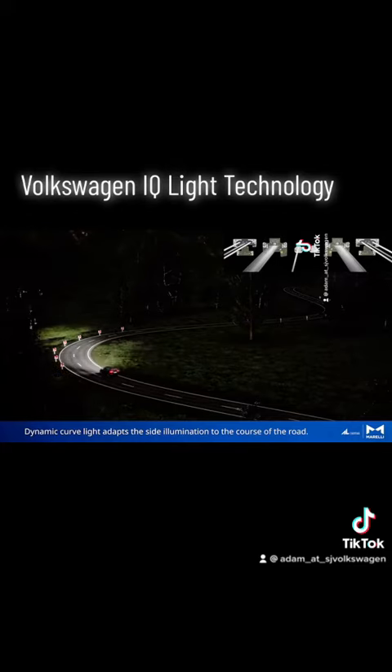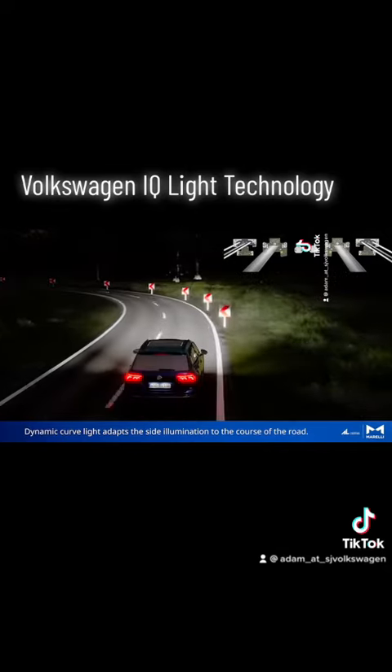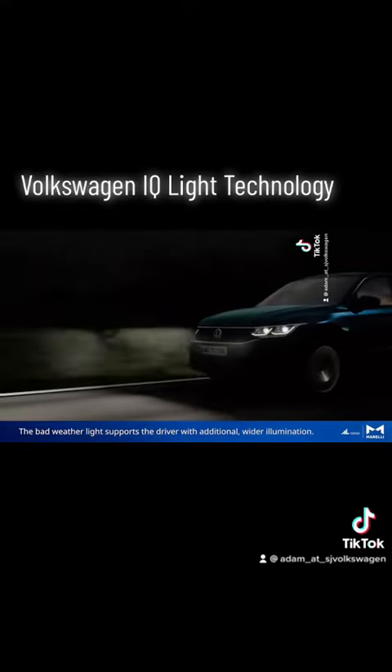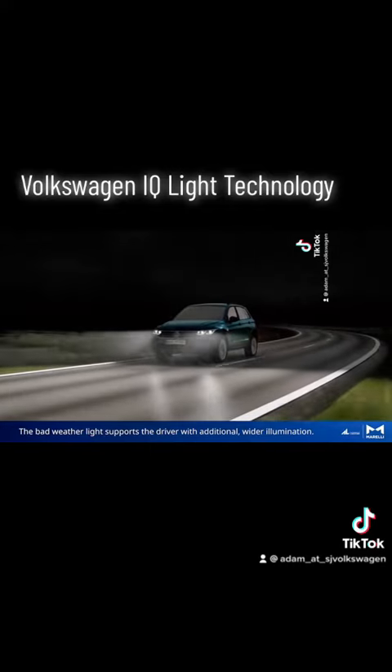Dynamic curved light adapts the side illumination to the course of the road. The bad weather light supports the driver with additional wider illumination.